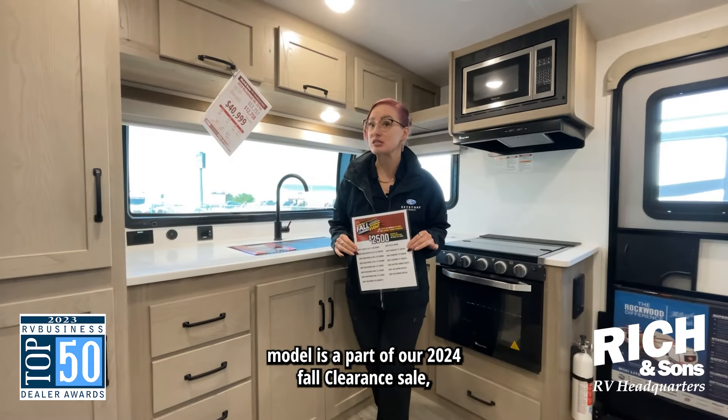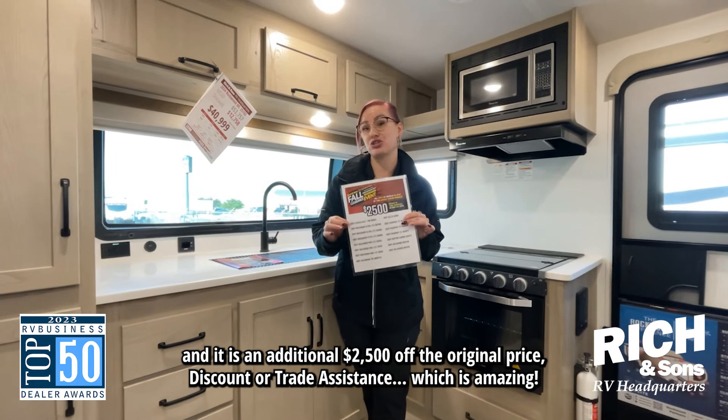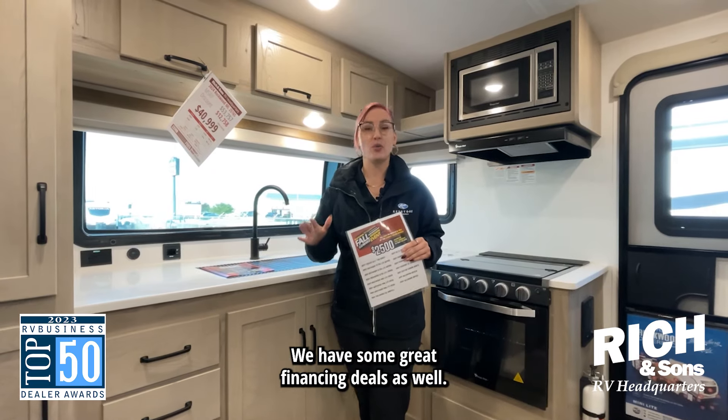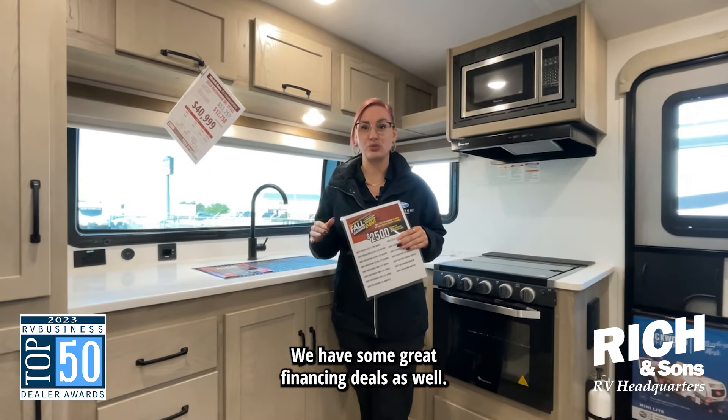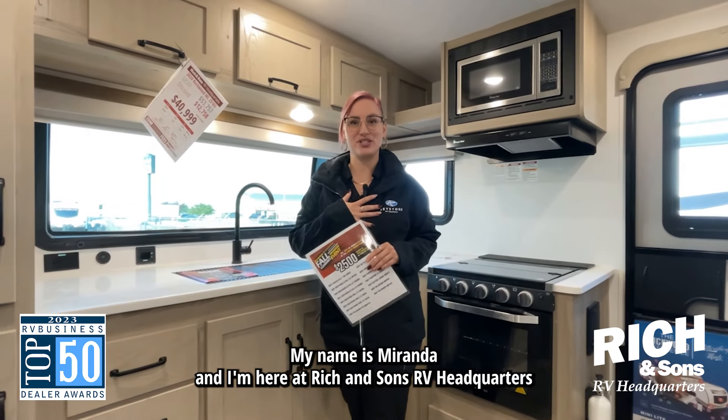Now this model is a part of our 2024 fall clearance sale and it is an additional $2,500 off the original price, which is amazing. We have some great financing deals as well. So if you come on in, come see me — my name is Miranda and I'm here at Rich and Sons.